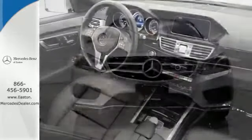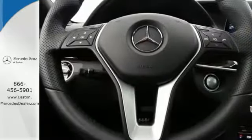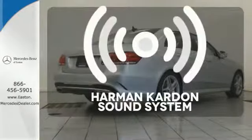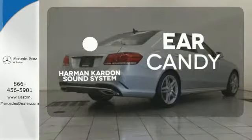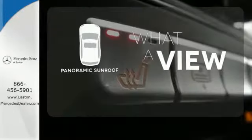Inside, it includes climate control, driver memory settings, a garage door transmitter, multiple airbags and an auto tilt-away steering wheel. The Harman Kardon sound system gives you a rich listening experience.